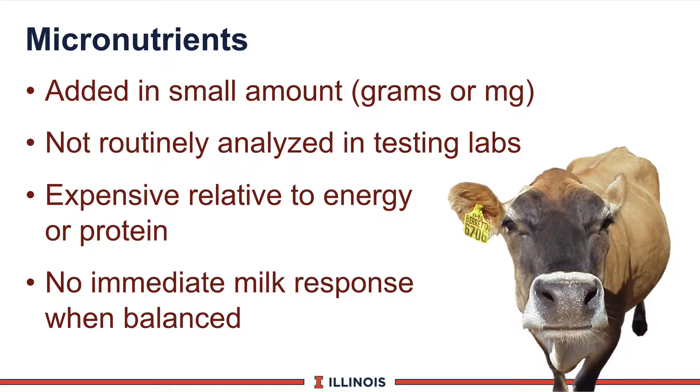Micronutrients encompass macrominerals, trace minerals, and vitamins in the feeding program. They're a bit unique compared to other nutrients because first, we add them in very small amounts, typically grams or milligrams per day, where other nutrients are added in kilogram levels. Second of all, most farmers' nutritionists do not routinely analyze these in testing labs because of expense.